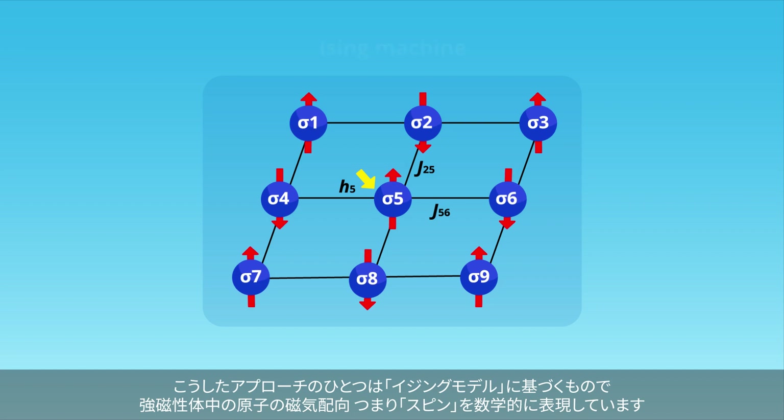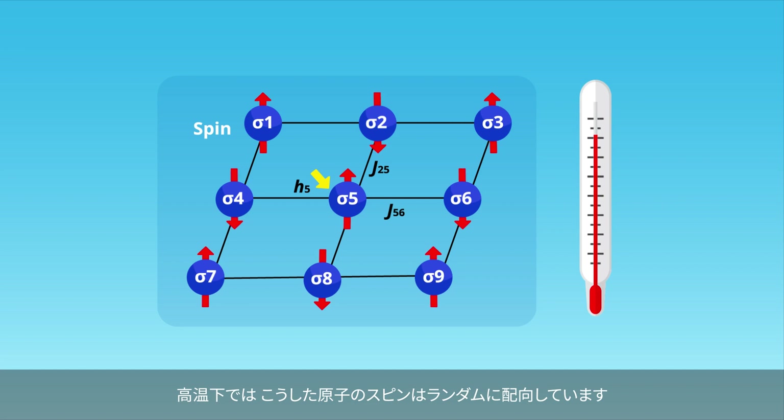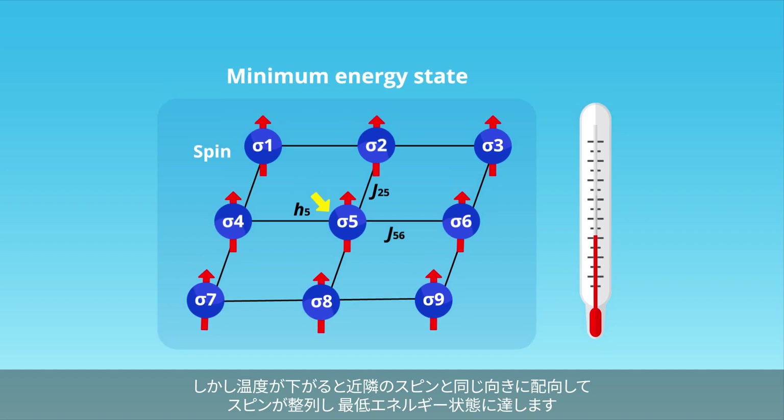One such approach is based on the Ising model, which mathematically represents the magnetic orientation of atoms, or spins, in a ferromagnetic material. At high temperatures, these atomic spins are oriented randomly. But as the temperature decreases, the spins line up to reach the minimum energy state where the orientation of each spin depends on its neighbors.